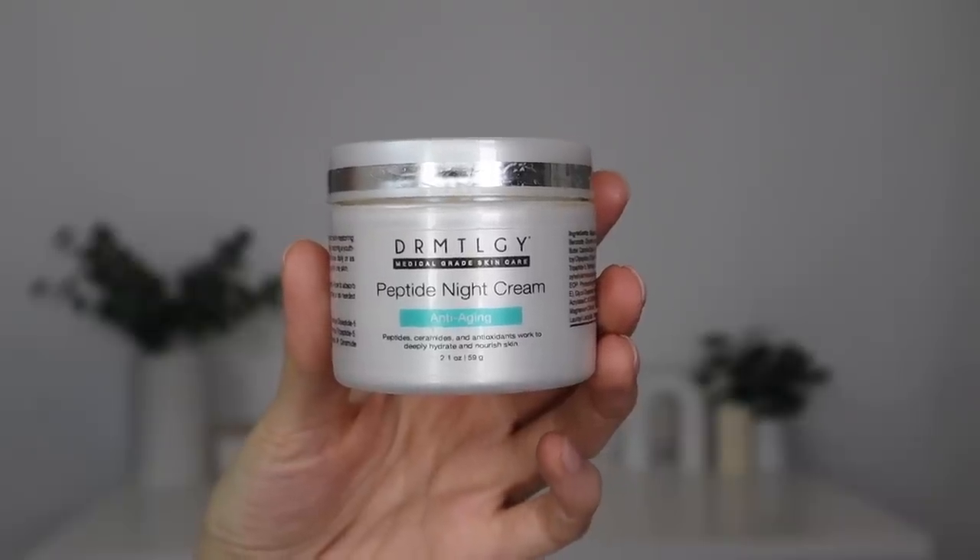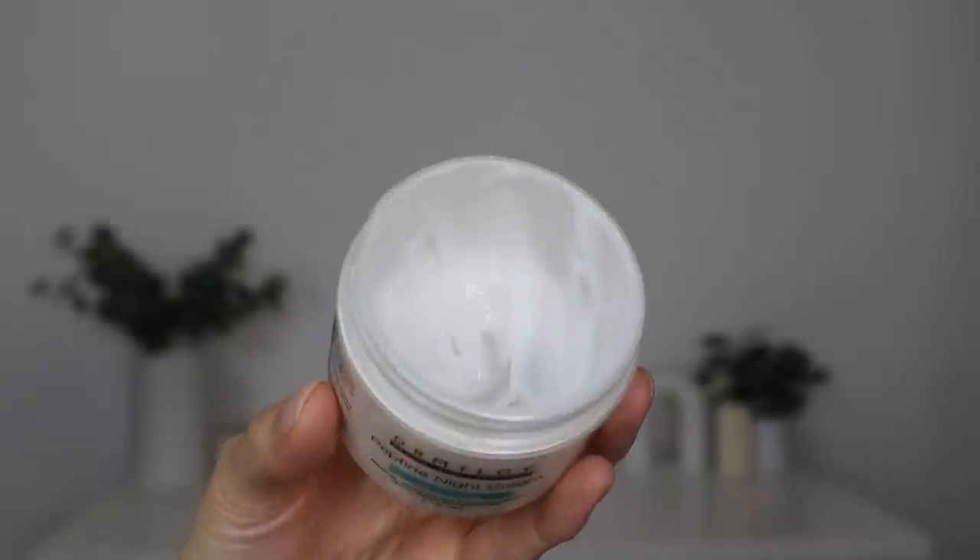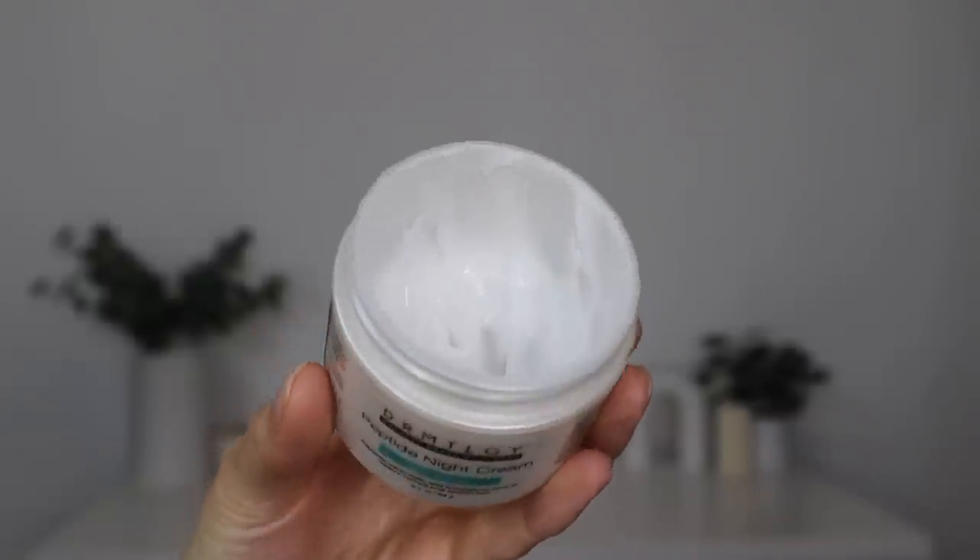I'm ready for moisturizer. My go-to at night is the Dermatology Peptide Night Cream — I talked about this in a recent video where I shared my top five favorite moisturizers and it easily made the cut. Let's start with the neck first. This has six different forms of peptides in it, which help to improve the appearance of fine lines and wrinkles, skin elasticity, firmness, texture, and tone.